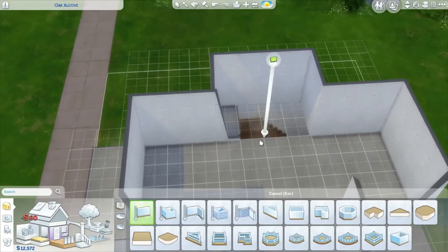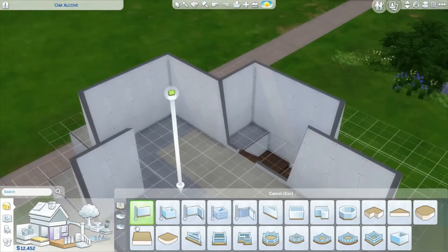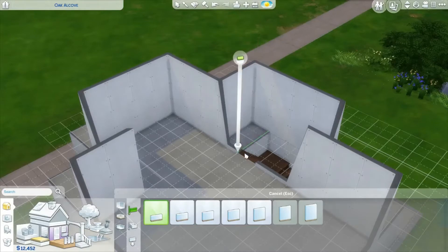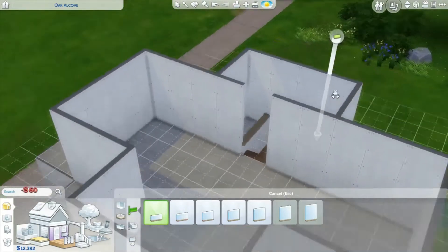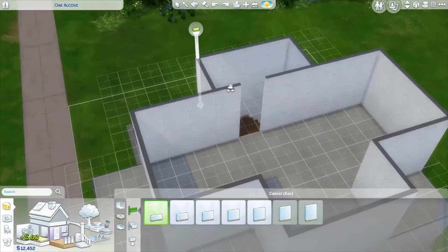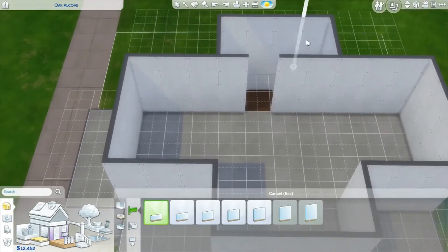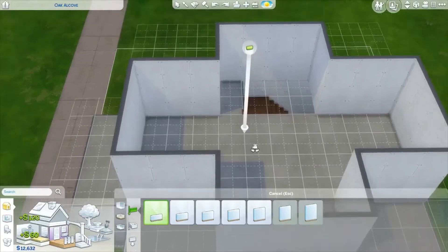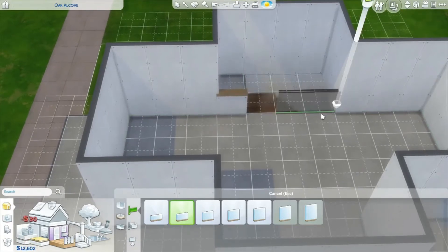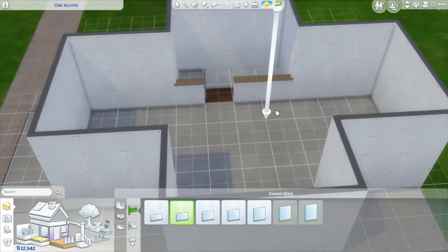I'm not sure what I'll do with that little space yet — maybe put something there as decoration, or even put a small wall there. I think we'll leave this part open and put a half wall so you could look down from the loft. That looks good.